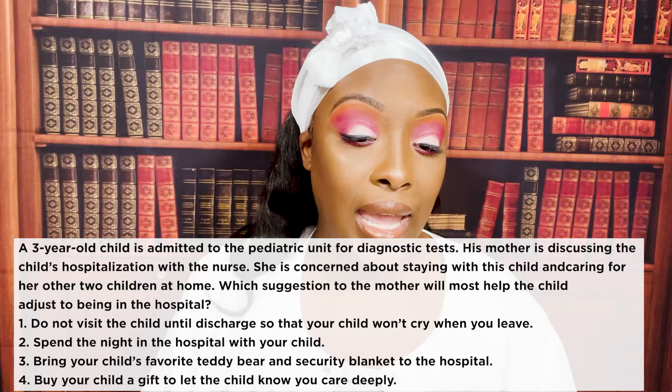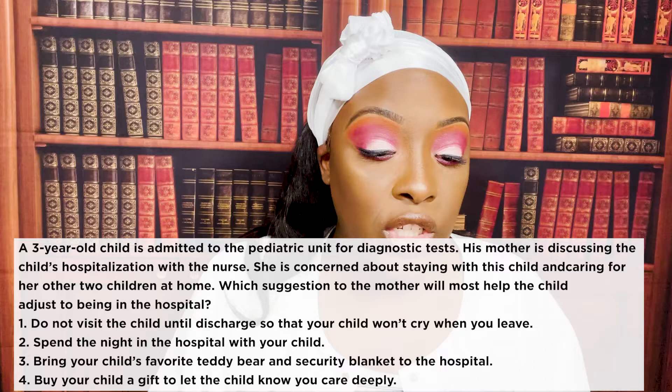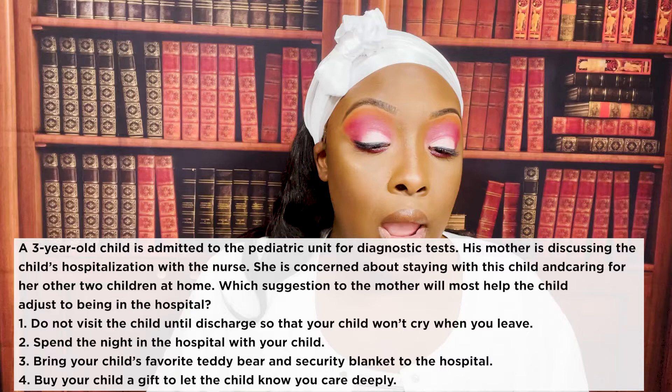A three-year-old child is admitted to the pediatric unit for a diagnostic test. His mother is concerned about staying with the child while also caring for her two children at home. Which suggestion to the mother will be most helpful to help the child adjust to being in the hospital? One: do not visit until discharge so your child won't cry when you leave. Two: spend the night in the hospital. Three: bring your child's favorite teddy bear and security blanket. Four: buy your child a gift to let them know you care.